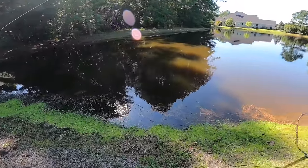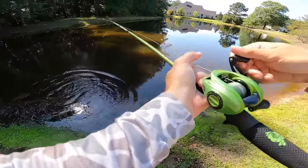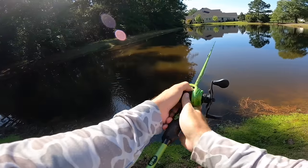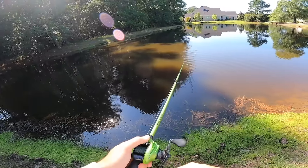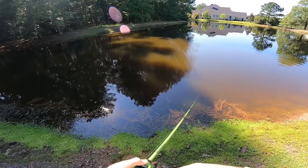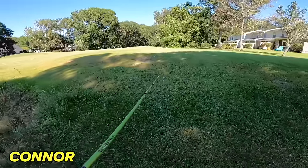We caught a stick. That is not what we're looking for, but that's a start, right? We can get a stick to bite — I think we can get a fish to bite. Just met a couple supporters of the channel. It's always awesome when I see you guys in public. I really appreciate all y'all that watch the videos — it means a lot to me.